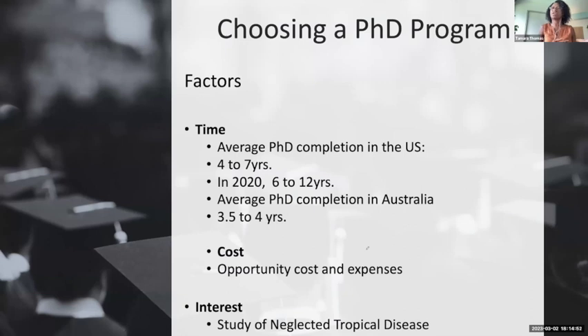I also thought about the opportunity cost — while completing my PhD, I wouldn't be able to work, so that's income I'm not getting at the time. I also wanted a program that would capture my interest in continuing to work with neglected tropical diseases. When the joy of learning is great, but when you're a first-generation student and an Ada Comstock scholar — a student of non-traditional age — that is why time and cost were so important for me.